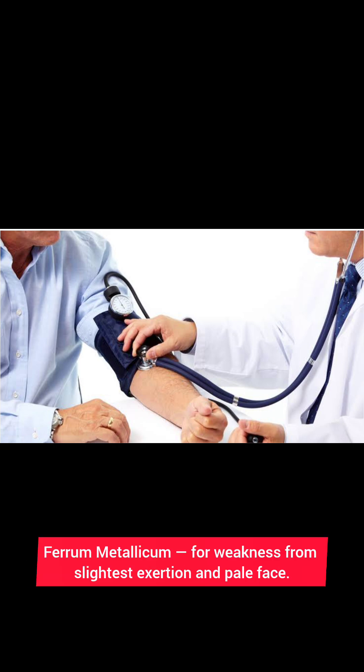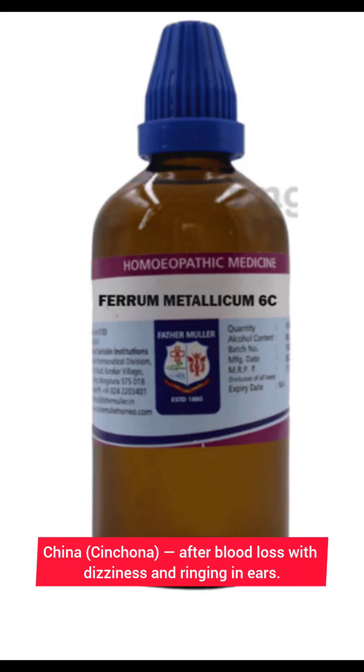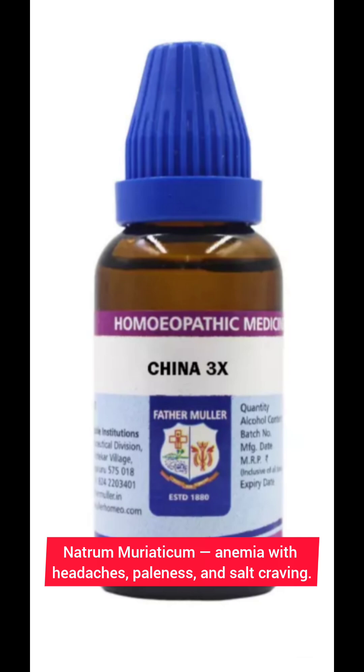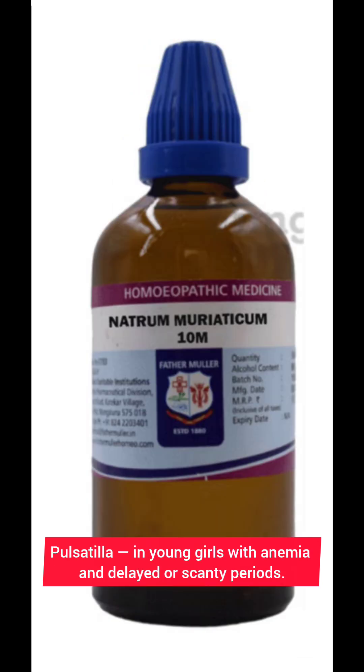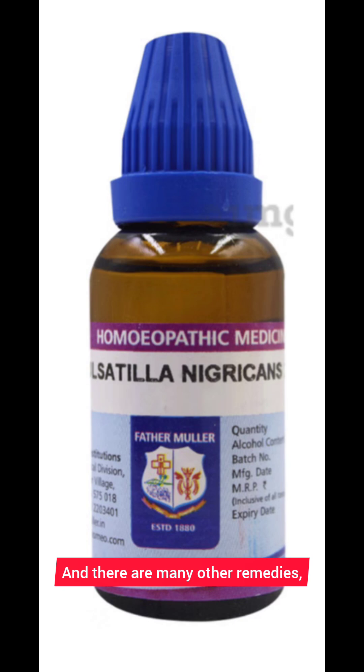Homeopathy offers individualized remedies. Ferrum metallicum for weakness from the slightest exertion and pale face. China (Cinchona) after blood loss with dizziness and ringing in ears. Natrum muriaticum for anemia with headaches, paleness, and salt craving. Pulsatilla in young girls with anemia and delayed or scanty periods. Calcarea phosphorica for growing children with poor development. And there are many other remedies.